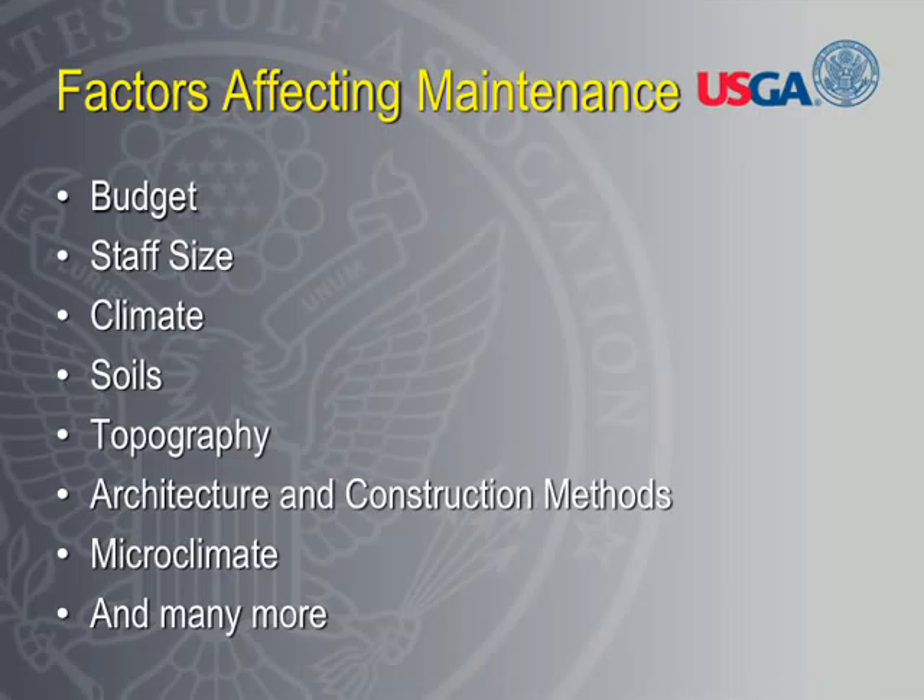When you think of all the factors that affect course maintenance and conditions, it's no surprise we don't have these standards. Budget and staff size really are the two biggest players when it comes to course conditions and overall maintenance practices. Climate plays a major role. Soils and grass species also dictate an awful lot of what we do. In the Northeast, many golf courses are on 150 to 200 acres, while courses in the South may spread over 400 or 500 acres — a big difference in how those courses are maintained with the same budget.